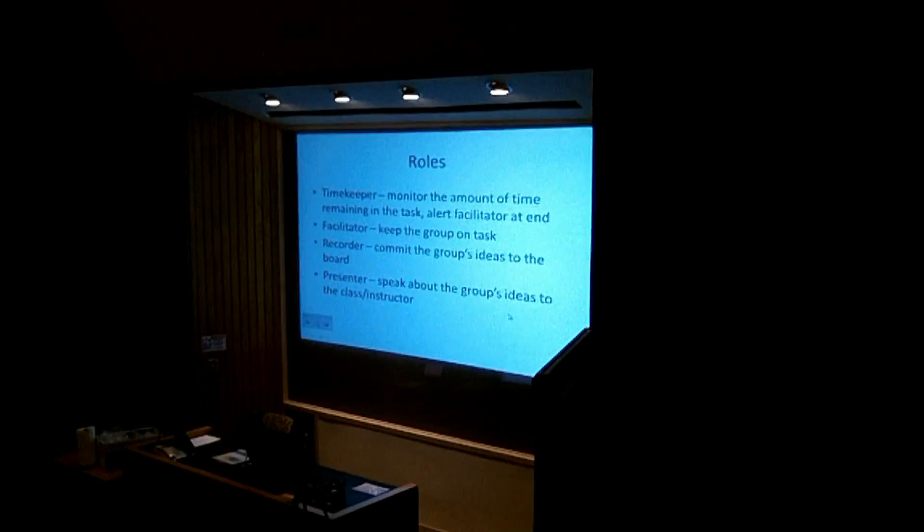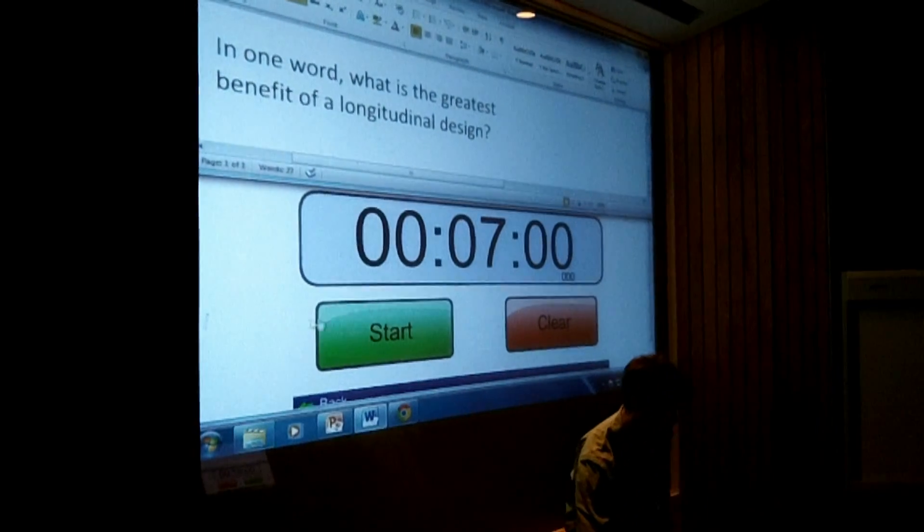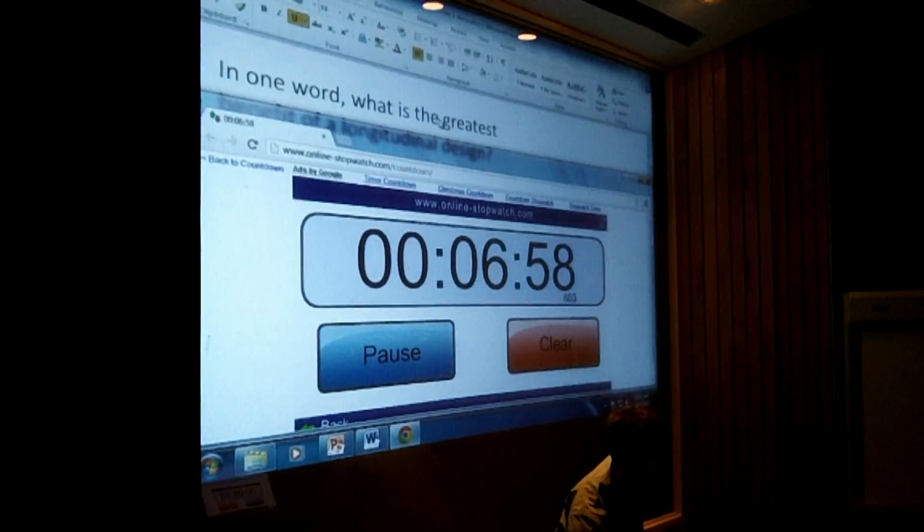After that, they start on the first of two group exercises, where they form together as groups, assign themselves roles, and are given a discussion question that promotes creative and critical thinking. They then write as a group their answer on their discussion board.